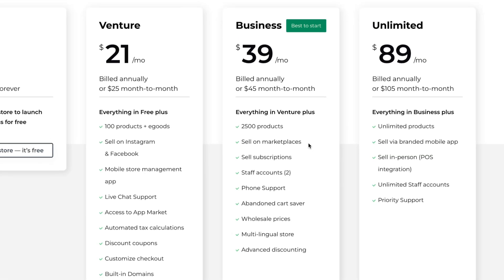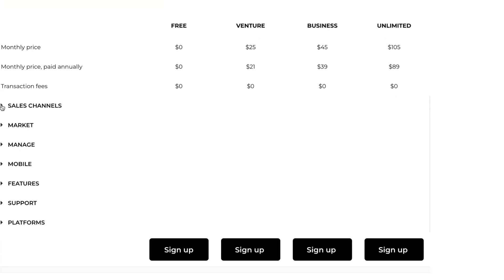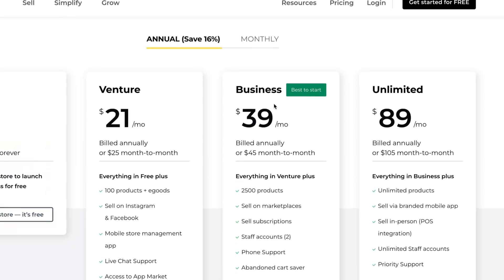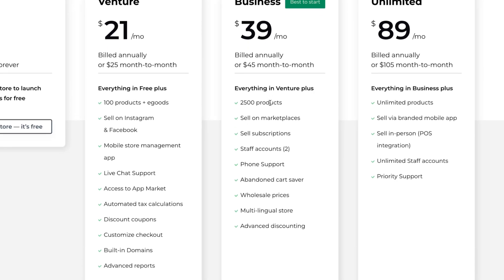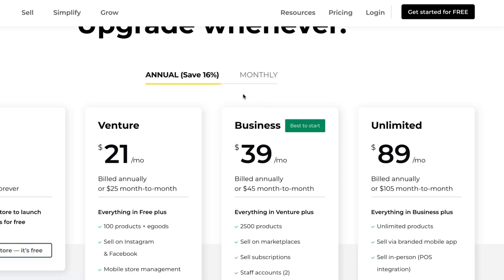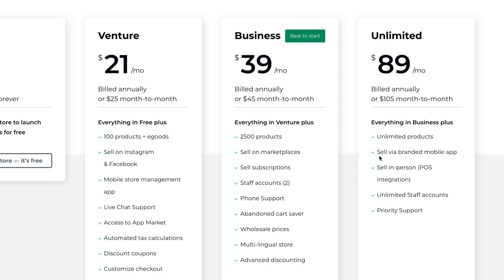If you want to use a paid plan, I think Business is the best one to start with — you get more products, can sell in more places, get staff accounts, and get phone support. I definitely recommend using annual payments for the maximum discount, and then you can upgrade to Unlimited later. That's a quick overview of Ecwid pricing — hope this video helped you out. Leave a like, subscribe, goodbye!